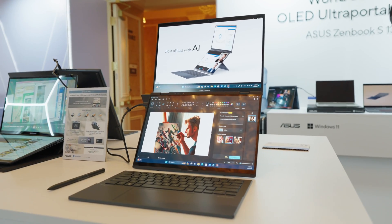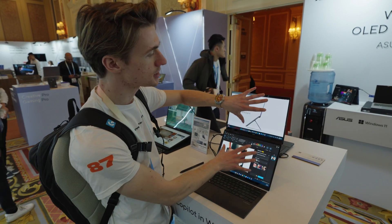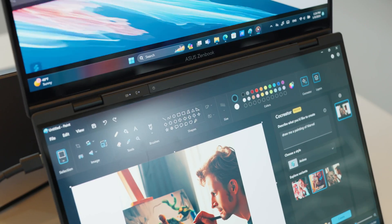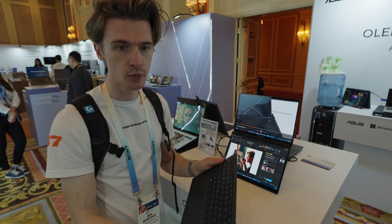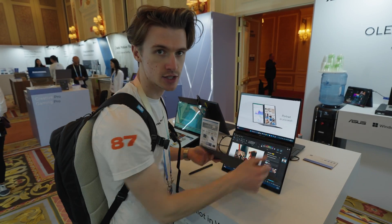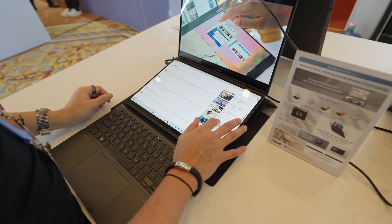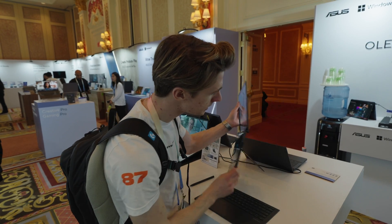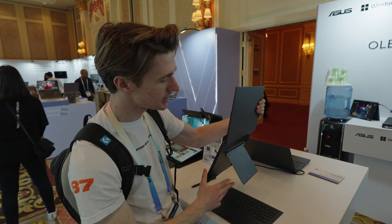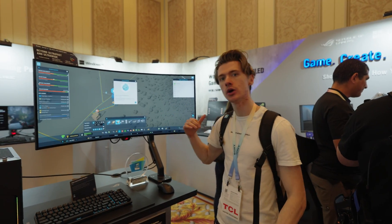They've also got the new ZenBook Duo, which has some changes from last year to make it a bit cheaper. They've removed the foldable screen and made it two separate displays with a hinge mechanism. It also has a really nice wireless keyboard that magnetizes on when transporting it. This would be great for business professionals who need a spreadsheet and emails open while working on a train, as the stand is pretty sturdy.